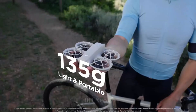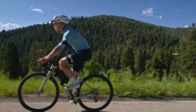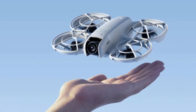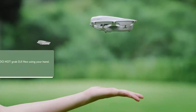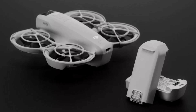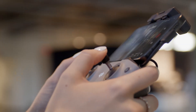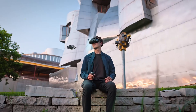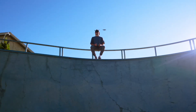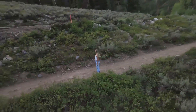DJI Neo 2. The Neo 2 boasts a more traditional 3-axis gimbal system paired with a 1-inch sensor, offering superior stabilization and image clarity for cinematic content. It supports 10-bit color profiles and D-Log for flexible post-processing. With enhanced HDR video and high-resolution stills, it's a strong contender for aerial photographers and filmmakers. The Neo 2 prioritizes precise framing and smooth movements over adrenaline-fueled angles, making it a go-to for storytelling and professional-grade work.